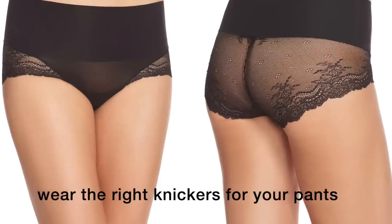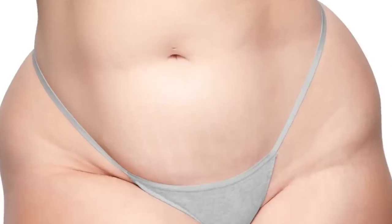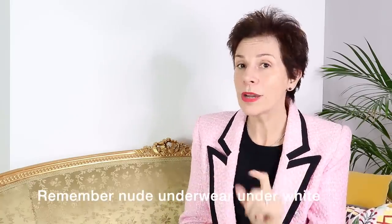Our next secret to looking good in pants is no VPL. Always wear the right style of knickers for the trousers you are wearing. Some trousers in thick fabrics may not show VPL much, if at all. However, for most trousers, you may be able to see the outline of your knickers, which is not very flattering. According to your preference and what you feel more comfortable with, wear G-strings, boy shorts, or knickers with no seam. And if you are wearing white trousers, it is better to wear nude knickers.